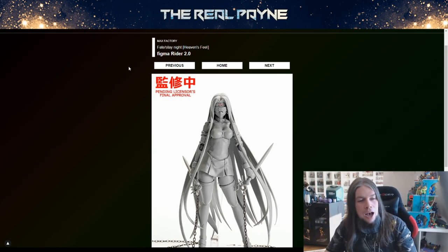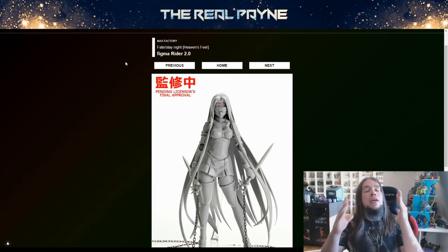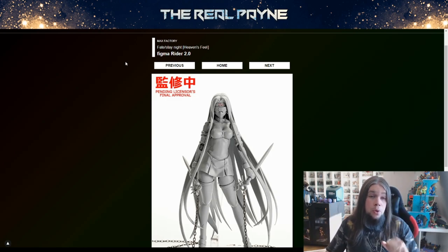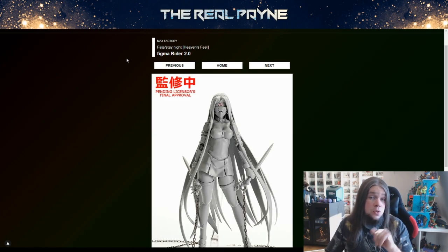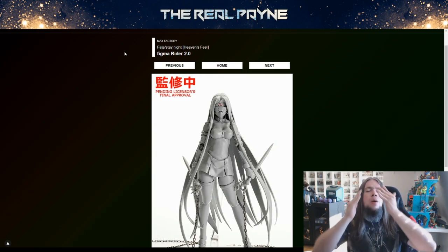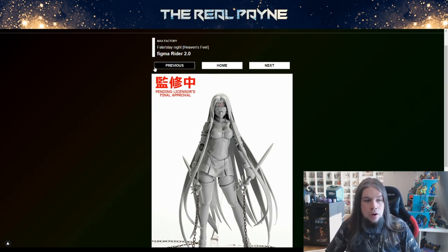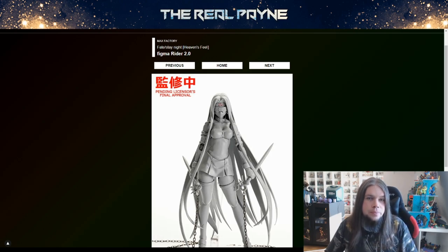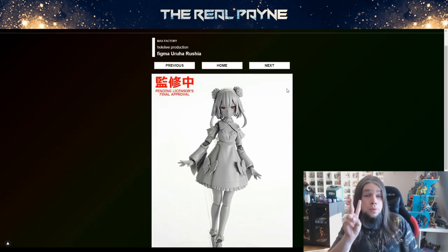Most wanted — top three for sure. This is the Figma that a lot of us, myself included, have been waiting for. It's finally time to get another Rider — Rider 2.0 from Fate/Stay Night Heaven's Feel, finally officially announced. The original Rider was released eons ago and is now super expensive, one of the most expensive Figmas out there, up there with Invader Loom. It's about time we're getting another Rider. If only they could roll out the other servants from Fate/Stay Night — still waiting on Berserker, Assassin, and others.